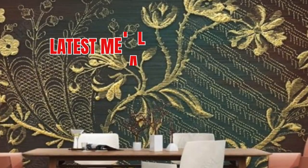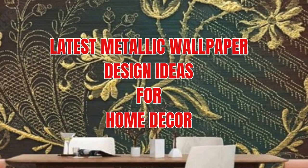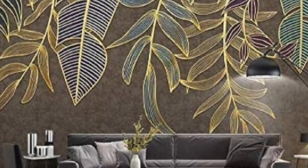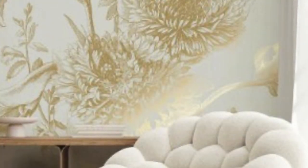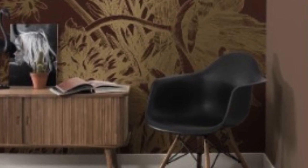Metallic wallpaper has emerged as a trendsetting and innovative interior design element that transcends traditional notions of wall coverings. The marriage of metallic elements with wallpaper has given birth to a sophisticated and dynamic fusion that captivates the imagination and transforms living spaces into luxurious havens. This contemporary design choice has redefined the concept of walls as mere boundaries, elevating them to canvases that reflect both style and substance.